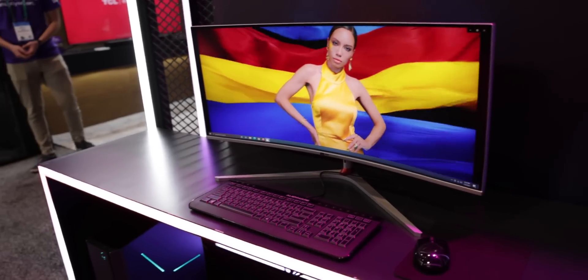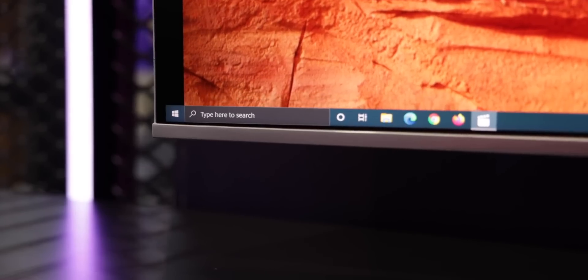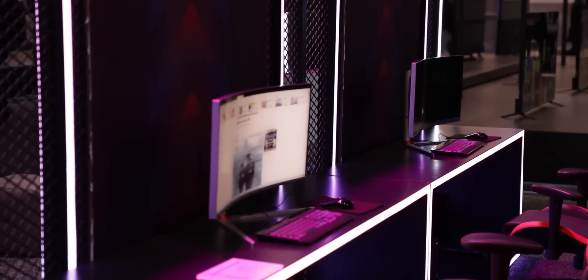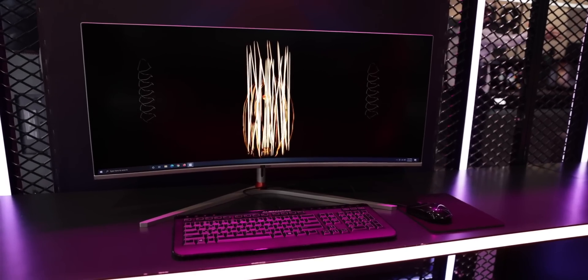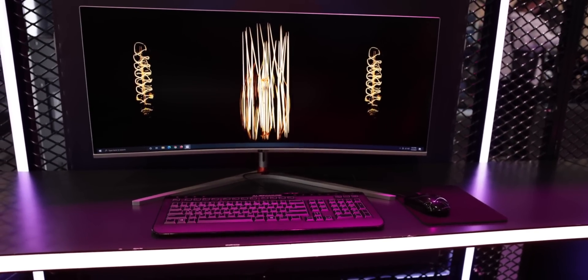TCL also has a 34 inch, 165 Hz mini LED curved ultrawide with FreeSync Premium Pro. Because of mini LED, you're getting all that stuff we talked about — the contrast ratios, the really beautiful black levels and bright colors. This is probably going to be a really solid option for gamers.